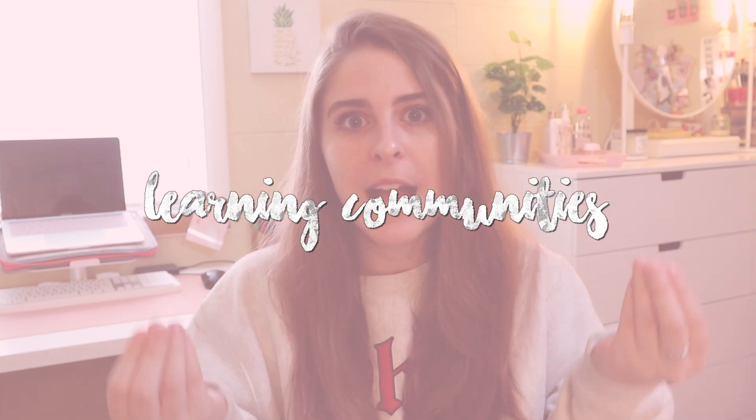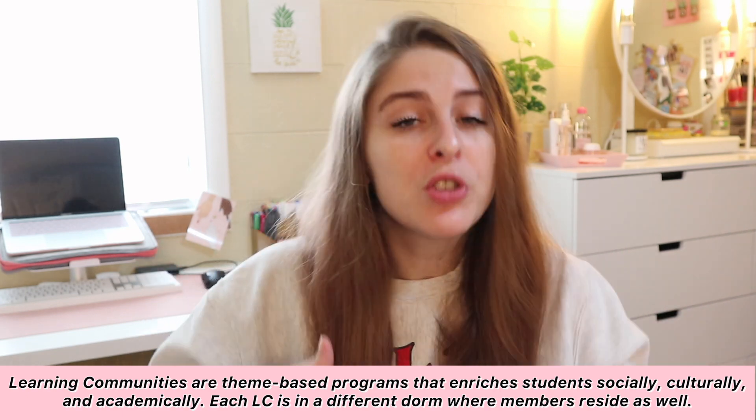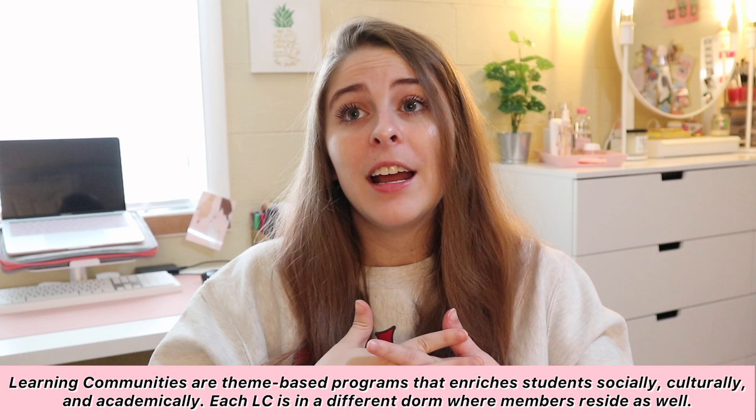Moving on to learning communities, which are basically tied to dorms and housing within the university. A learning community is basically a theme-based community that helps students socially, culturally, academically, with leadership activities — it's just a program to be part of as a student. You can do it your first year and your second year. There are some only specific to first years and some open to both. There are 19 different learning communities — a few examples may be women in engineering, first year collegiate, and the visual and performing arts. You get to live in that specific dorm for that learning community, so you're living with the community you've joined. Each learning community has its own dorm that it's tied to.